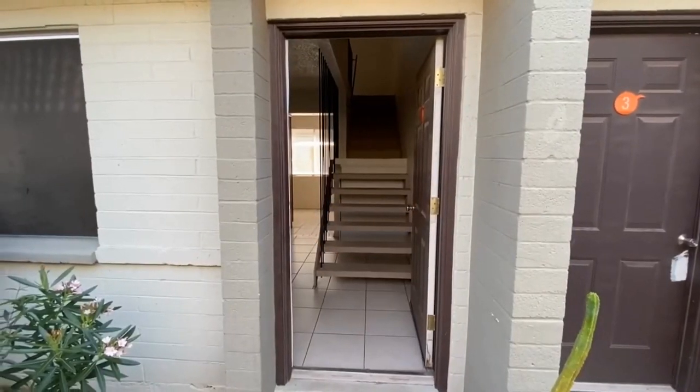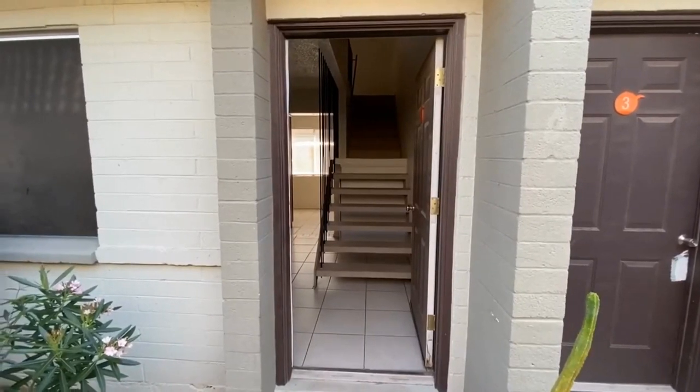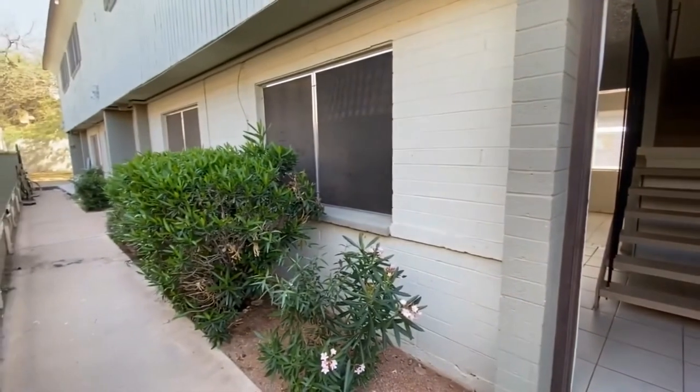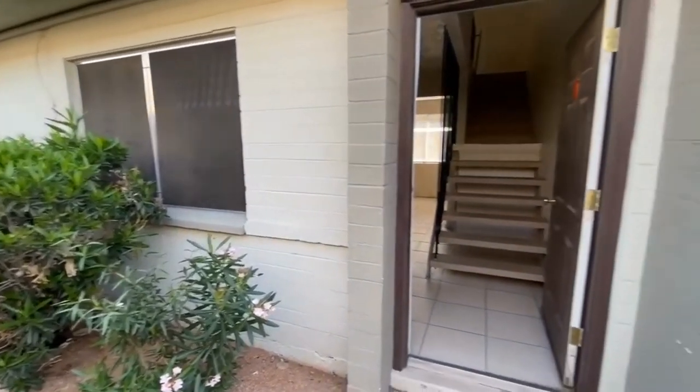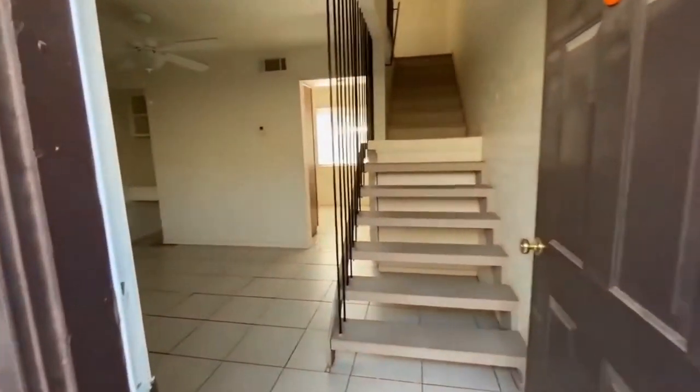This is Tiffany with Servicestar Realty and today we're at 1150 East Orange in beautiful Tempe, Arizona. Servicestar Realty has been doing property management in Tempe since 2011 and we strive to be the best, so we really hope that you see that in this video.